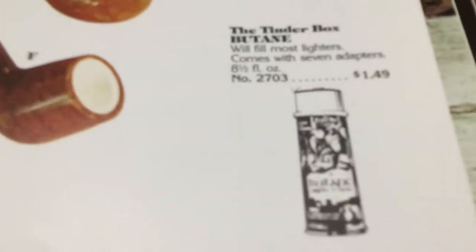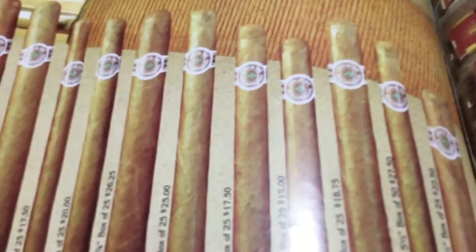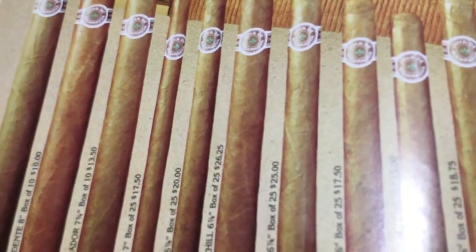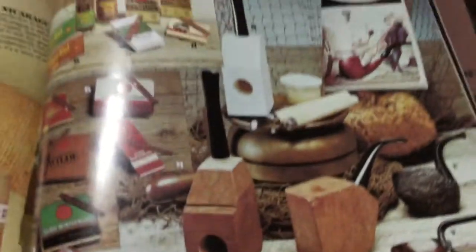You could buy Tinderbox butane in 1976 for a dollar and 49 cents. There's some more cigars — box of 10 for $16, box of 10 for $10, box of 10 for $13.50. There you go — you could even make your own pipe at home. They've got the meerschaum carving kit. They don't tell you the price on it though. Carve your own meerschaum pipe. Got pipe knives, some different cigars.